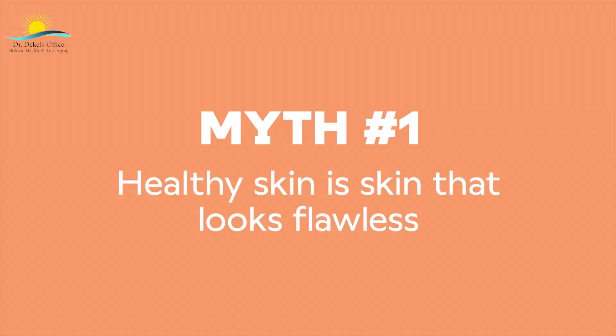Myth number one: healthy skin is skin that looks flawless. When we think of healthy skin, we might think of a clear, even surface that's radiant and devoid of blemishes. But skin is a living organ, just like the heart or lungs, and just like any other organ, it's complex, serves many functions, and isn't just about what's going on at the surface.